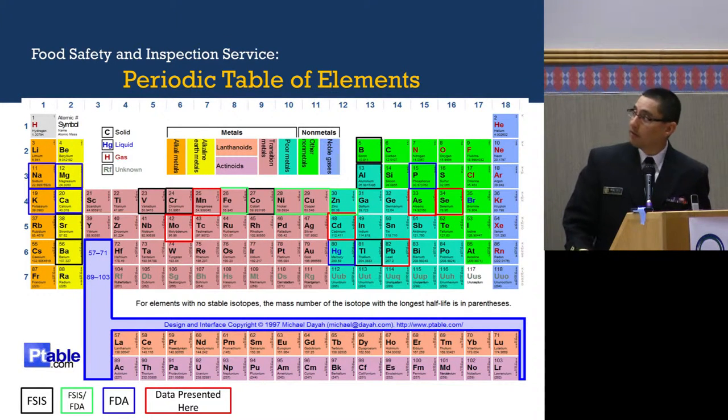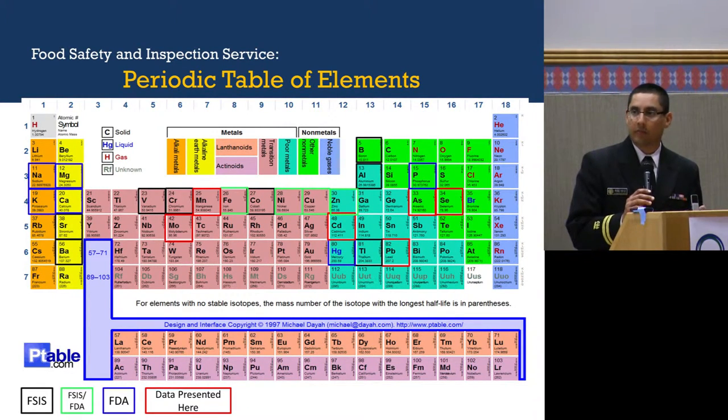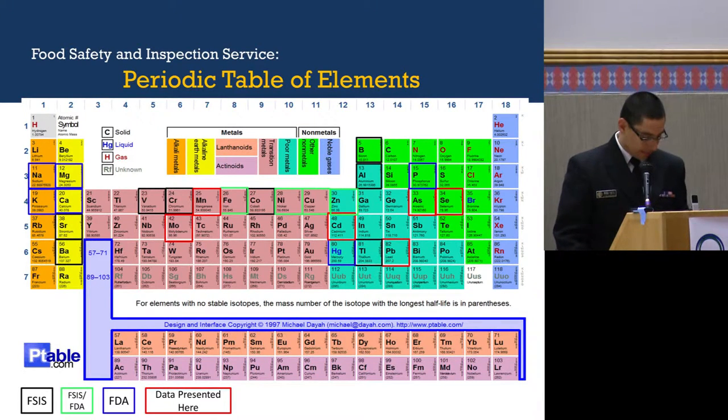These are the periodic table of elements. As you know, there are 118 elements and about 91 of them are metals. The ones in the black box are the ones that our agency, FSIS, samples for. The ones in the green boxes are what FDA and FSIS both sample for. The ones in the blue boxes are only what FDA samples — they sample for more than FSIS. The ones in the red boxes are the ones I'm presenting on, sampled by both FDA and FSIS.